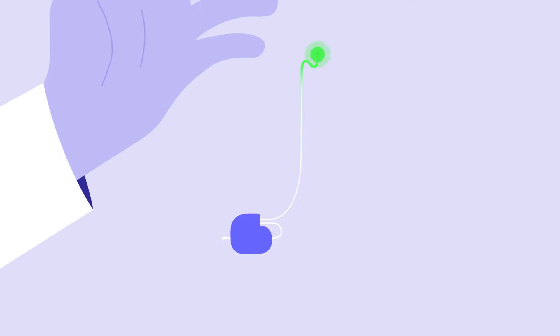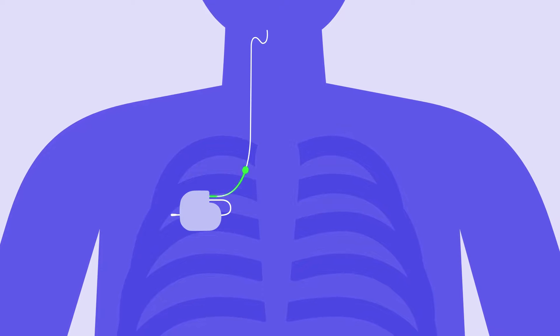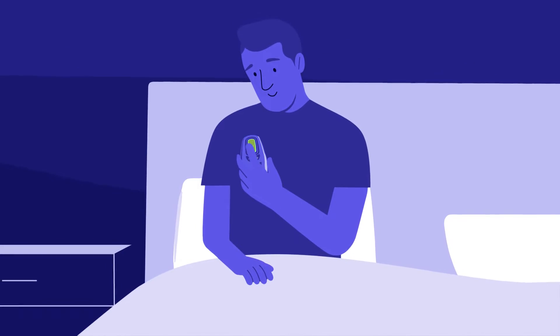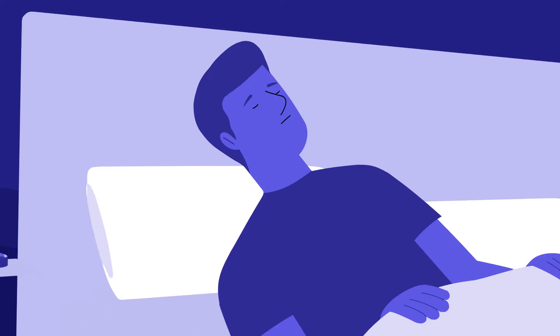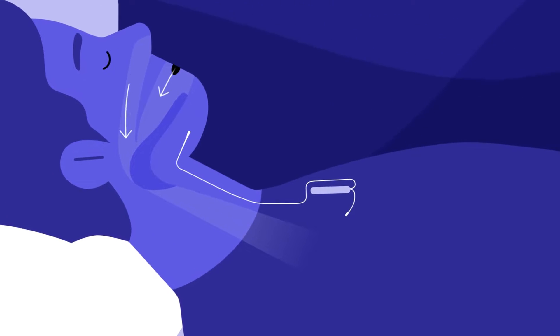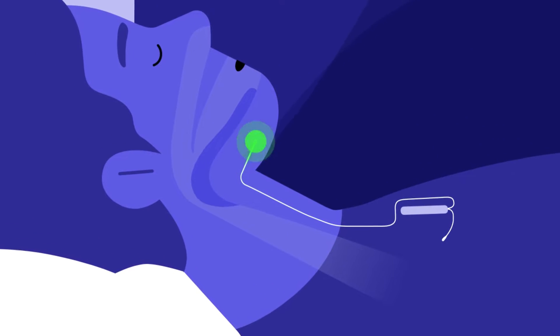This is timed with a sensor that's implanted in between the ribs that allows timing of breathing when your tongue nerve is stimulated. It's a device that the patient turns on and off with a little remote control type of device. It's adjusted by the pulmonologist for how much intensity or voltage is utilized to stimulate that muscle.